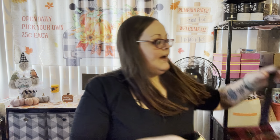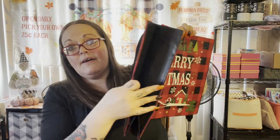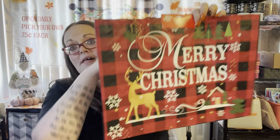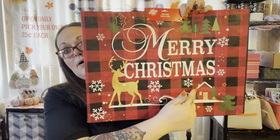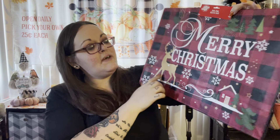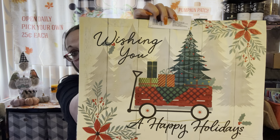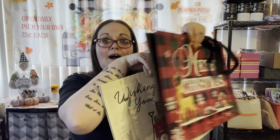I did find some reusable bags. There's a really cute one that says 'Merry Christmas' — it's red and black buffalo check, with black handles, and has a deer, a barn, and really pretty snowflakes all over it. I got that one for grocery shopping in December. Then I had to get another one that says 'Wishing You Happy Holidays' with a little wagon, a tree, and presents — I fell in love with that one.